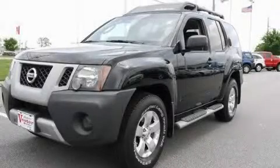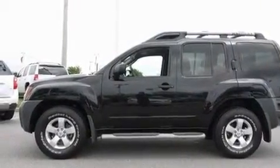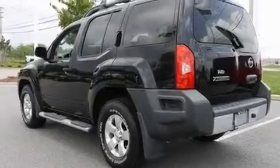This is a 2009 Nissan Xterra, a vehicle ready to take you anywhere. It features a 4.0-liter six-cylinder engine and a five-speed automatic transmission.